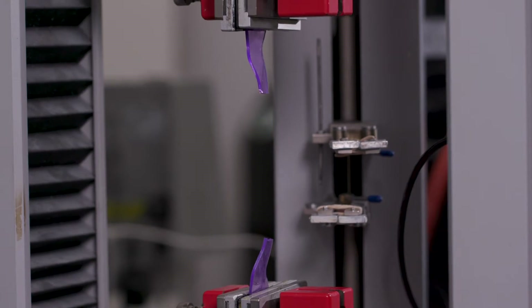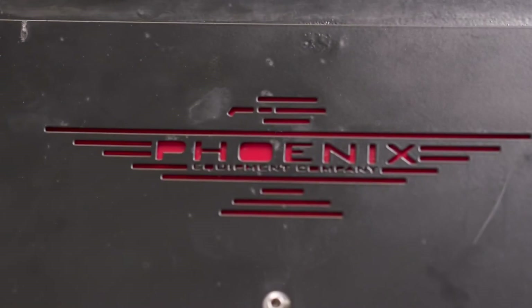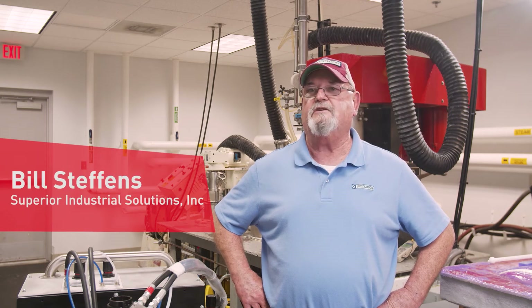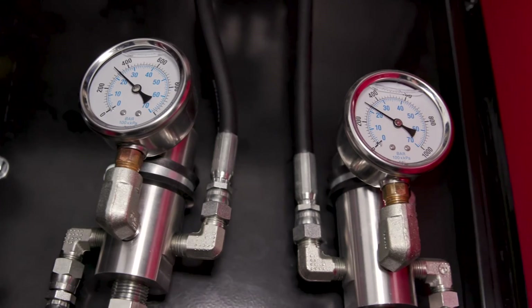CHT, Superior, and Phoenix make a great partnership. CHT provides the innovation in product design, Superior brings great market knowledge of vacuum bagging, and Phoenix brings a great piece of equipment at a very budget-friendly price.